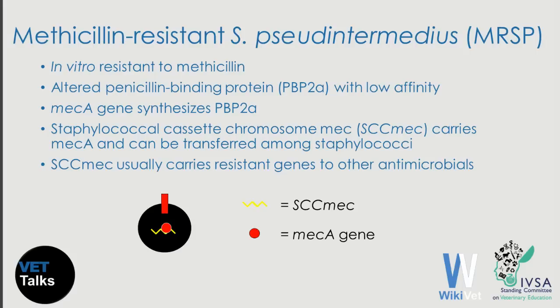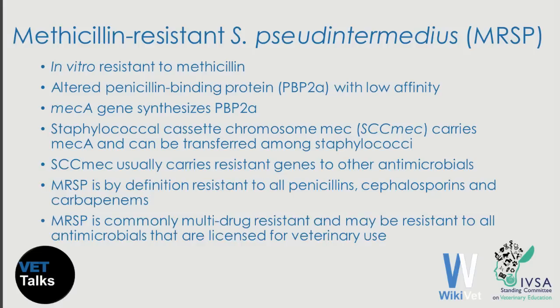The big problem is that this Staphylococcus pseudintermedius usually carries additional genes that confer resistance to many antimicrobials. This means that besides being resistant by definition to all penicillins, cephalosporins, and carbapenems, methicillin-resistant Staphylococcus pseudintermedius is commonly multi-drug resistant. It is not a surprise to see a strain cultured from a dog with pyoderma that is resistant to every single antimicrobial licensed for veterinary use. For this reason, from a therapeutic standpoint, this organism is the superbug.